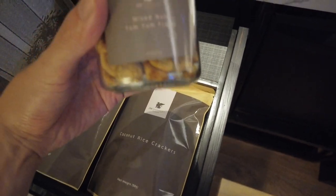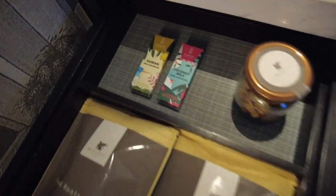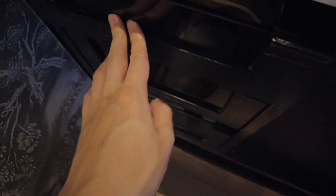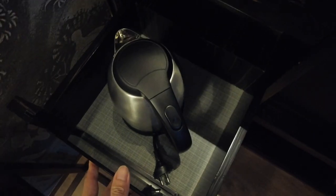Let's check out the snacks. We've got mixed root chips, coconut rice crackers — they're actually JW Marriott branded, I usually don't see that. As well as some mixed nuts which are Tom Yum flavour, and Durian milk chocolate as well as a coconut milk chocolate.